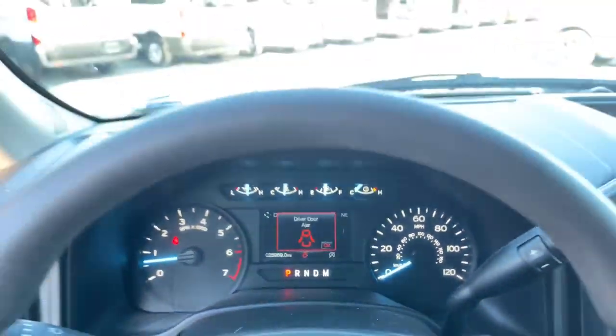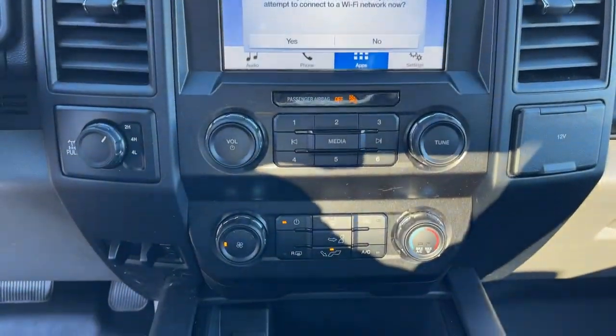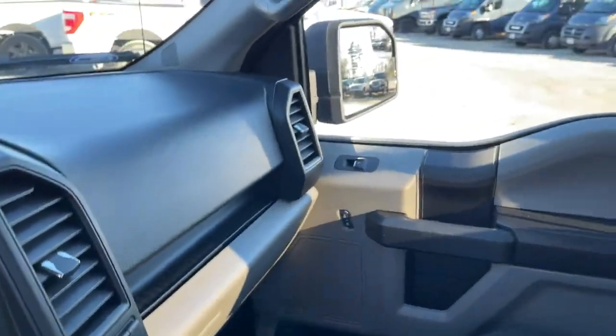Fog lamps, electronic stability control, aluminum wheels, Bluetooth, cruise control, power windows, four-wheel disc brakes, power steering.